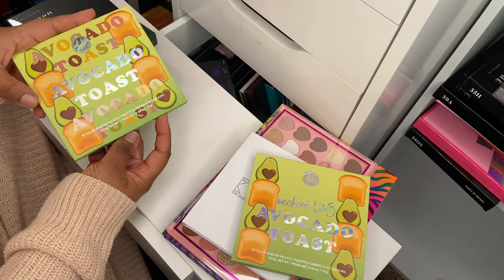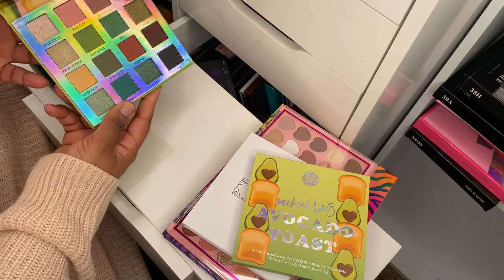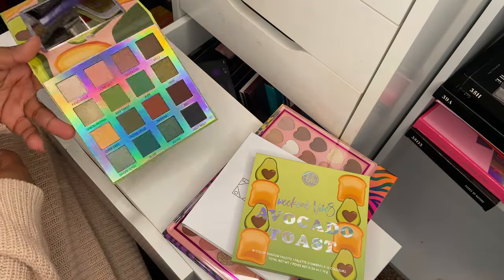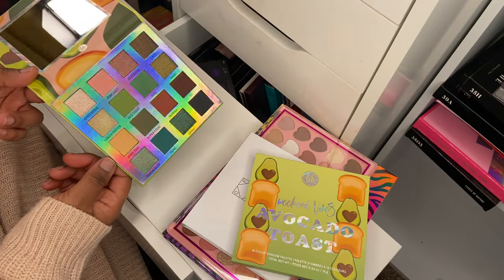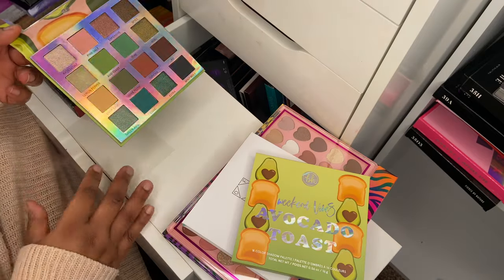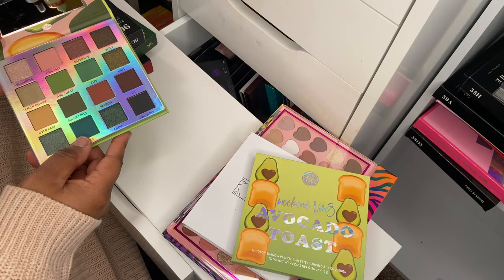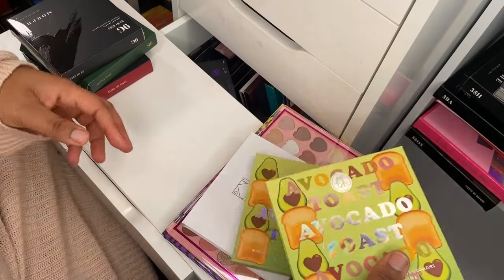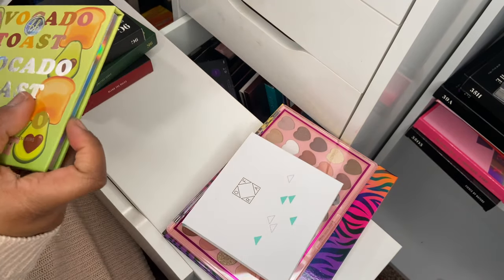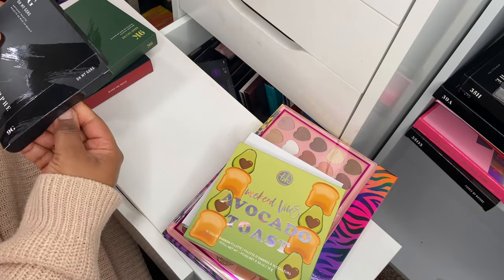I haven't used this one but it's green and brown — if you're looking for a green eyeshadow palette that isn't just full-on green, you've got some complementary tones. The packaging is very reflective which is a little distracting, but I've heard great things about this palette so I'm quite excited to give it a go.